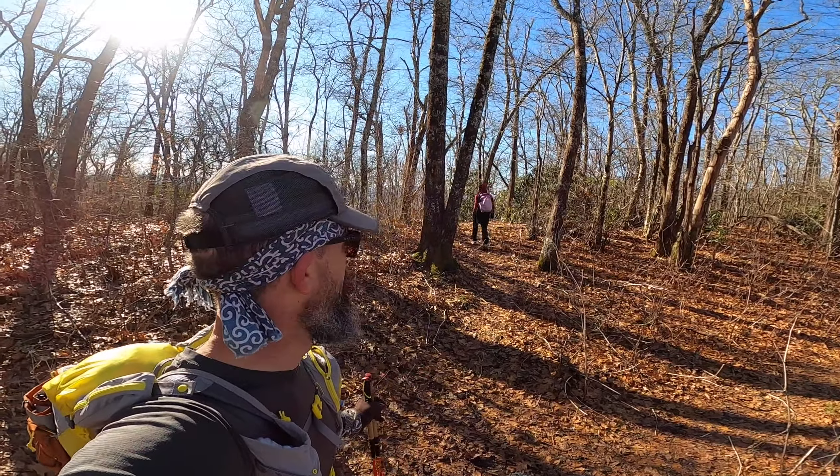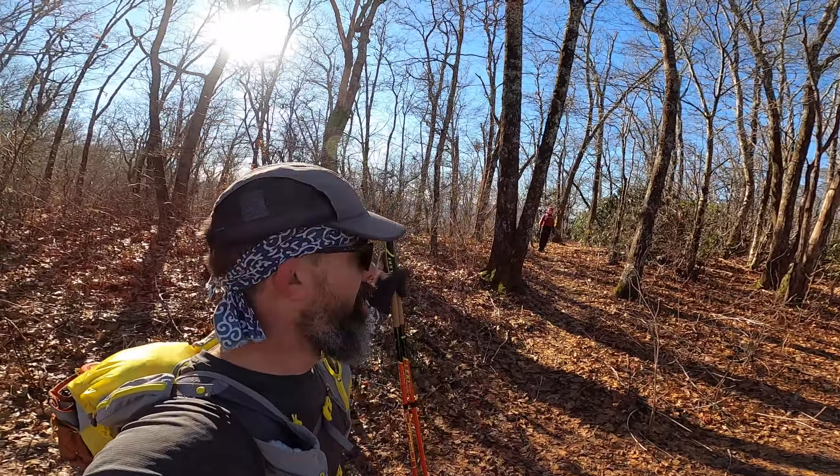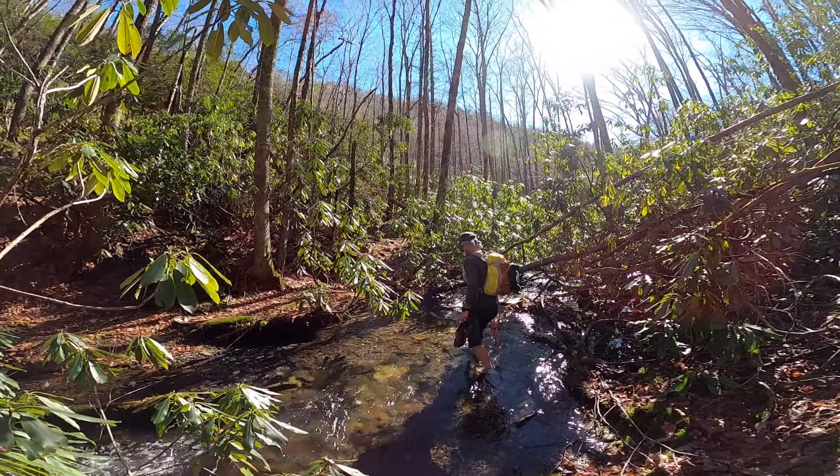Allison is getting ready to go that way. We're switching blazes. We'll pick the AT up again on Wya Bald way across the valley. We're taking off our shoes and walking across. So far, we haven't had to get our feet wet.